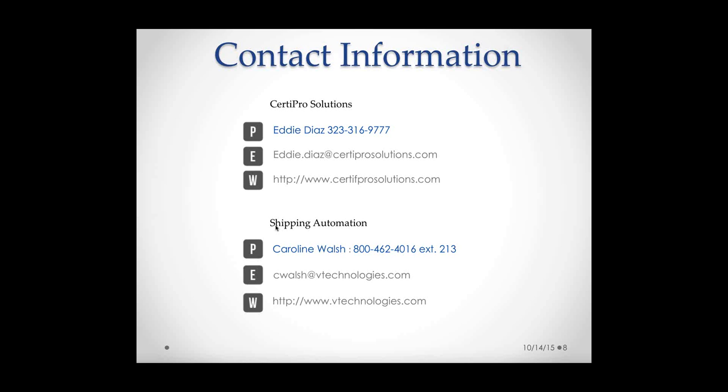Question: can product information be imported into Sage from Magento? No — when you add an item inside Magento, it does not push to Sage.